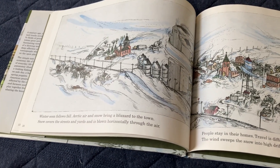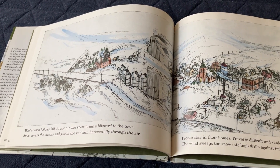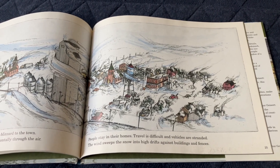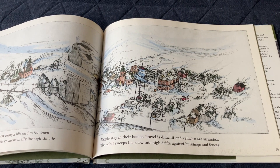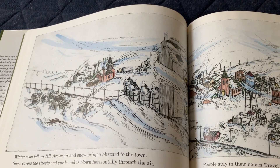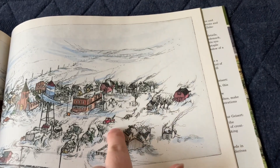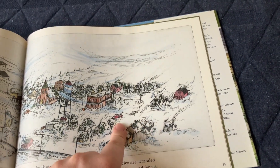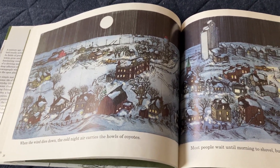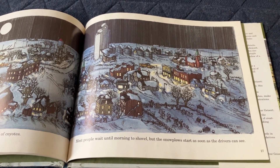Winter soon follows fall. Arctic air and snow bring a blizzard to the town. Snow covers the streets and yards and is blown horizontally through the air. People stay in their homes. Travel is difficult and vehicles are stranded. The wind sweeps snow into high drifts above buildings and fences. Everything is covered in snow and a tow truck attends a broken-down car. Most people wait until morning to dig out.